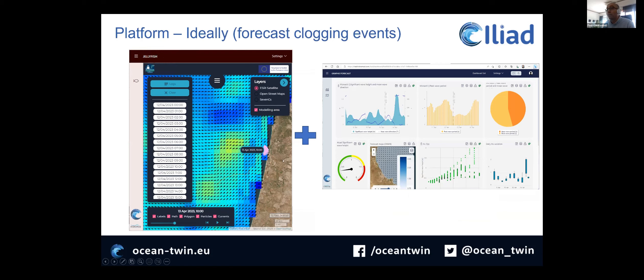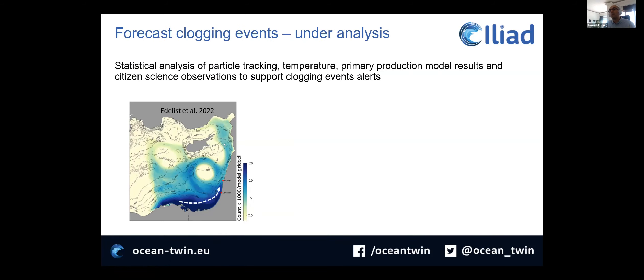Our final goal was to have this platform but also to have some kind of alert system based on particle tracking trajectories and temperature as a trigger. If the temperature is too high, jellyfish tend to die and be transported — they are not able to swim against the current, so they can be transported to the coast. The idea was to build this alert capability.